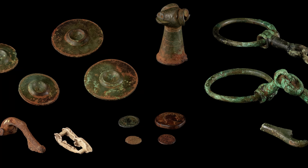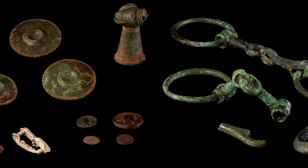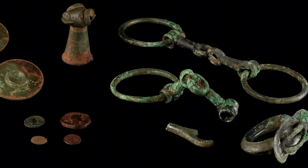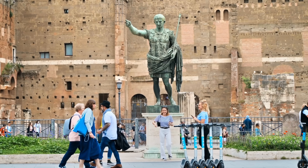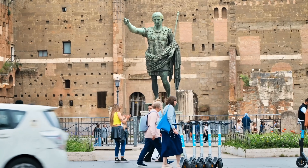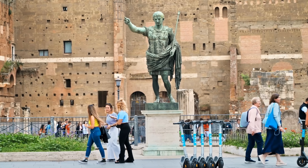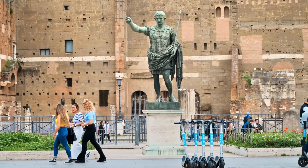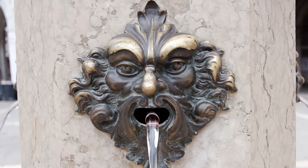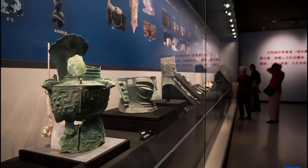In the end, bronze wins the archaeological survival game because it forms a protective skin, because it was valuable, and because people treated it like something worth keeping. Iron changed the world, but bronze stuck around long enough to tell its story. That difference matters. Archaeology is not a perfect record of the past. What survives feels important. What disappears feels insignificant. Bronze didn't dominate forever — it simply endured longer. This is why museums glow with green and gold instead of red and brown.